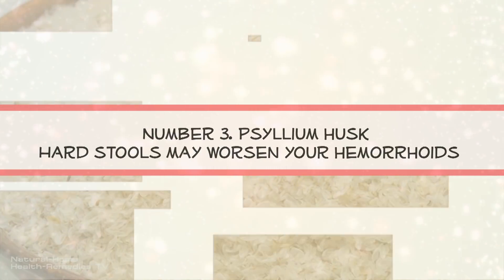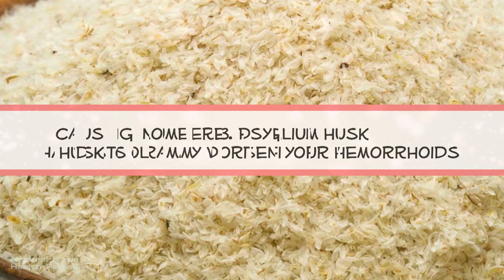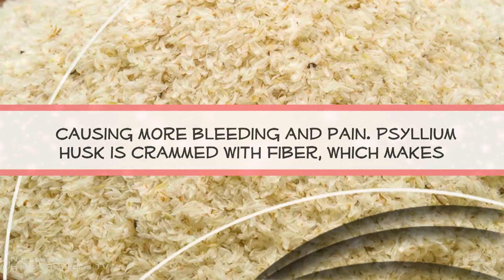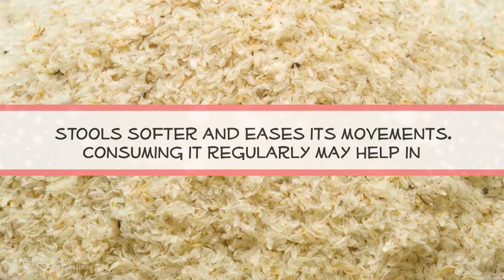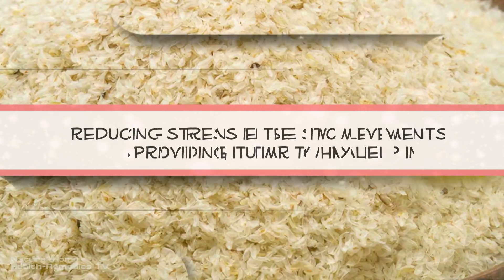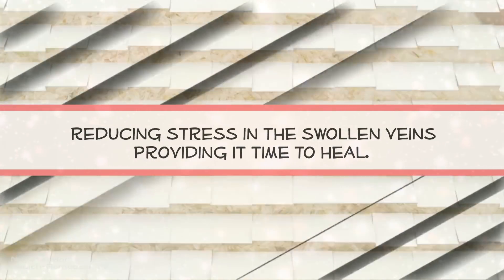Number 3: Psyllium Husk. Hard stools may worsen your hemorrhoids, causing more bleeding and pain. Psyllium husk is crammed with fiber, which makes stools softer and eases their movement. Consuming it regularly may help in reducing stress on the swollen veins, providing them time to heal.